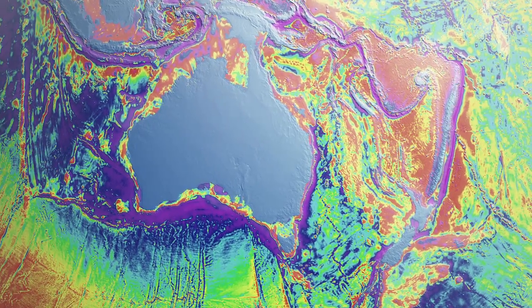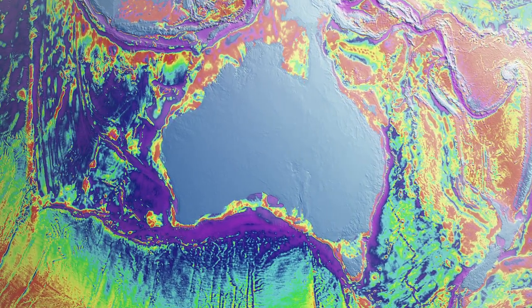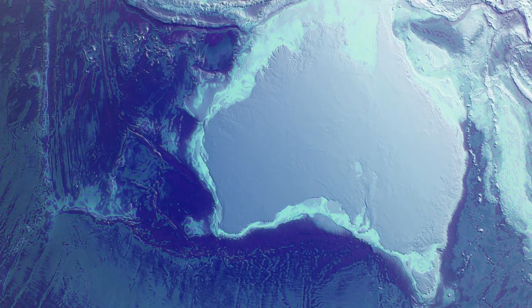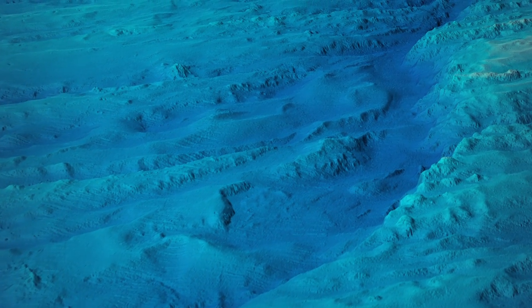Previous maps of the MH370 search area have been derived from satellite data, only providing an estimate of the ocean depth. Such low resolution maps cannot safely guide navigation during an underwater search, which requires more detailed knowledge of underwater features.